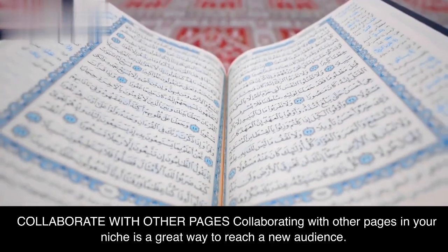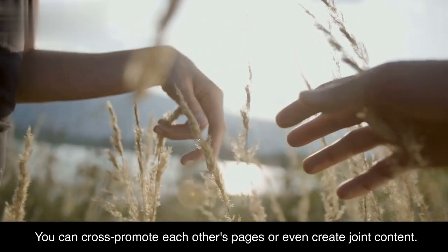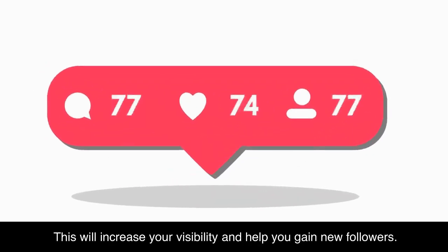Collaborating with other pages in your niche is a great way to reach a new audience. You can cross-promote each other's pages or even create joint content. This will increase your visibility and help you gain new followers.